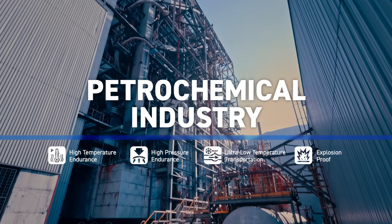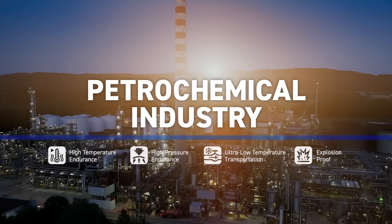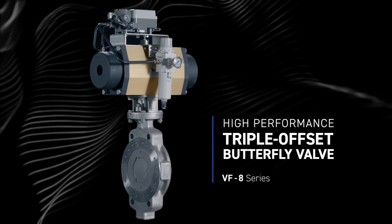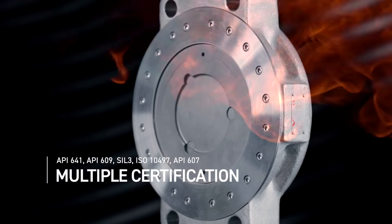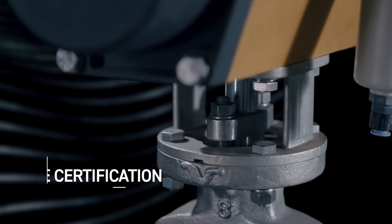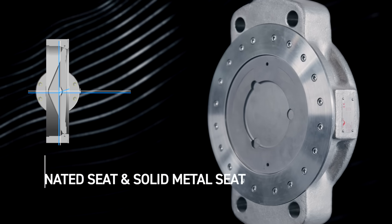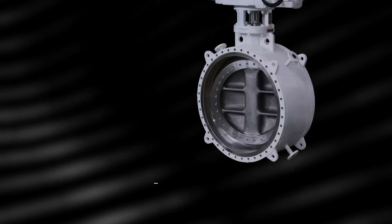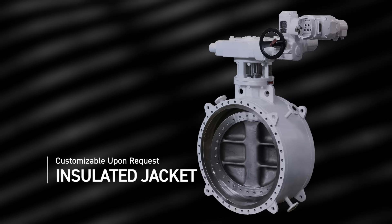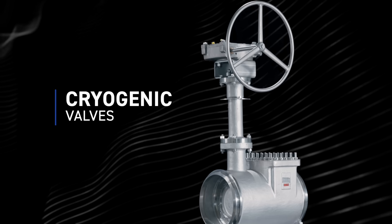Valves face a variety of challenges from high temperatures and pressures to ultra low temperature transportation and even stringent explosion-proof requirements. With multiple international quality certifications and fire safe certificates, the valve seat withstands high temperatures with zero leakage and low fugitive emissions. Increased seat sealing surface hardness provides long service life, and the insulated jacket design prevents crystallization of fluid due to temperature changes.